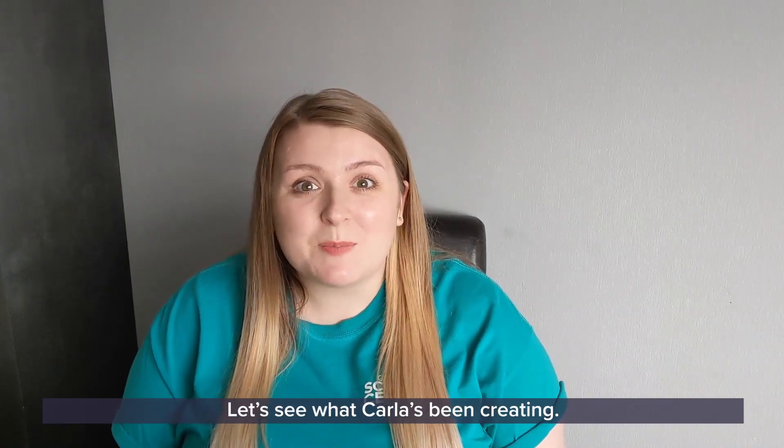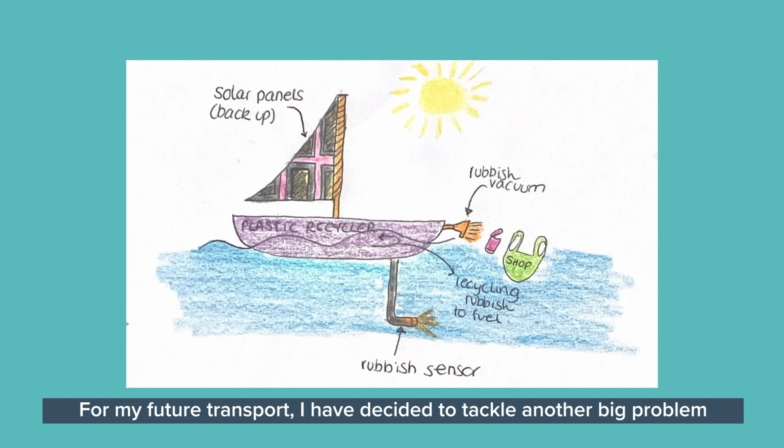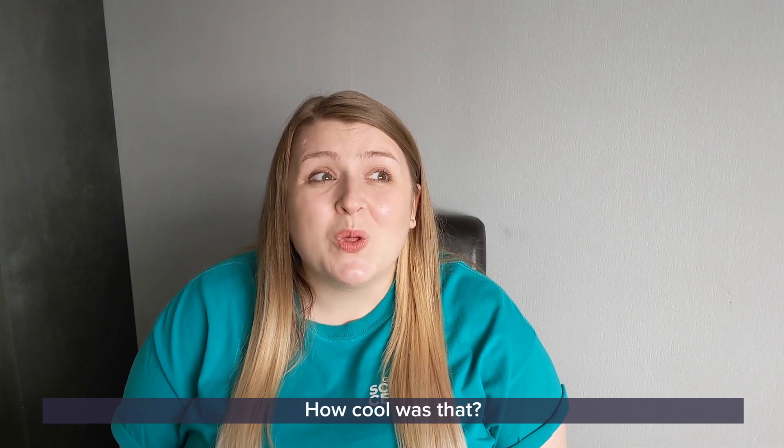I'd love a pair of those skates! Let's see what Carla's been creating. Thanks, Claire. Hi, everyone. For my future transport, I have decided to tackle another big problem we have, which is pollution of our seas. So my design is a boat, powered by solar power, but with a rubbish sensor attached. If the boat detects rubbish while in the water, it will suck it up through the vacuum and use it to power the boat. As a backup, this boat can alternatively run completely on solar panels, which are built into the sails.